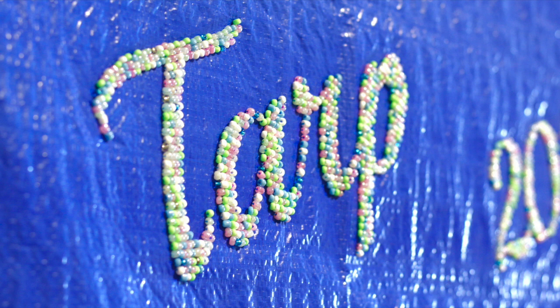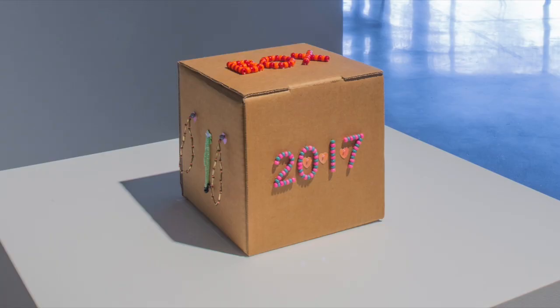Can you figure out what they're called and when these artworks were made? If you guessed Tarp 2017 and Box 2017, you're right — and of course, they were made in 2017.